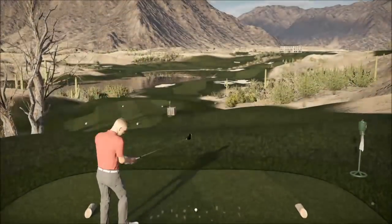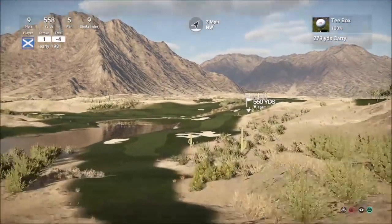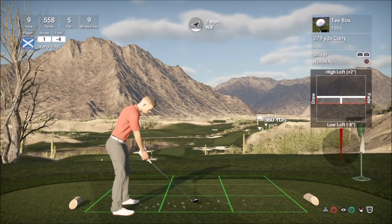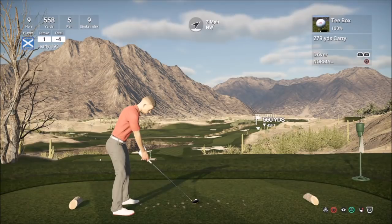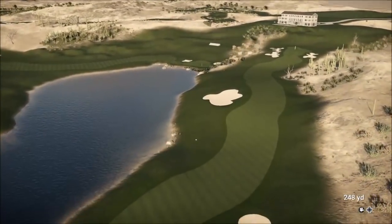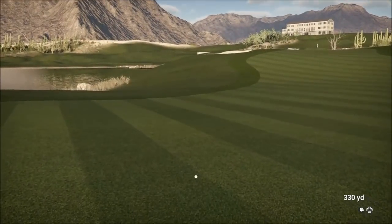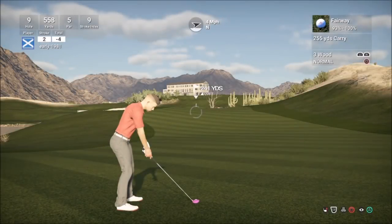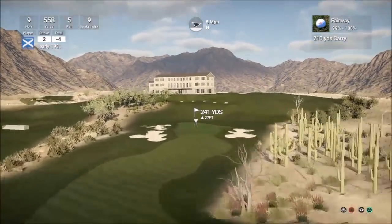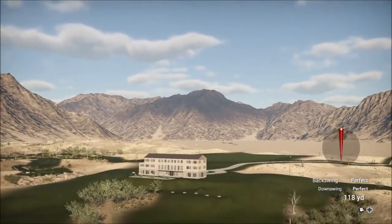Moving on to hole number 9, final hole of the front nine. We have played solid golf so far — bar one blip where we three-putted. This is another challenging fairway to hit. Just going to really loft this up and see if we can hold the fairway. Pulled that ever so slightly to the left but it does kick out for us — a fantastic drive, 330 yards on the nose. So we can attack this green, but I'm going to opt to lay up because it's a very difficult green to hit, hopefully leaving myself a flop shot which I'm executing really well.